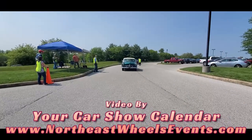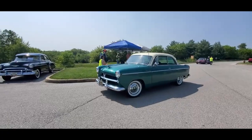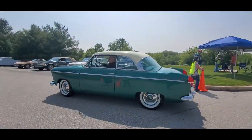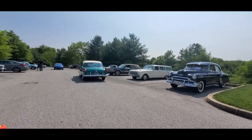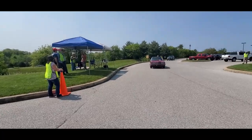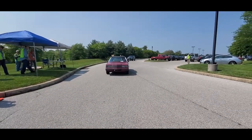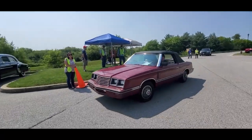What a perfect way to start a cruise. This is Pam from NortheastWheelsEvents.com and the 2023 AACA Eastern Nationals. This is the Thursday night cruise put on by the Chesapeake region AACA. I'm here early, but we still have some early birds coming in.